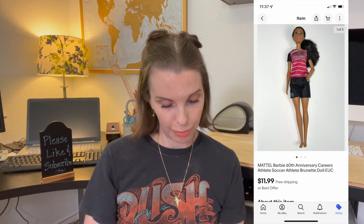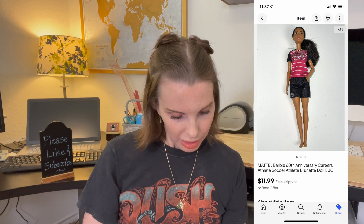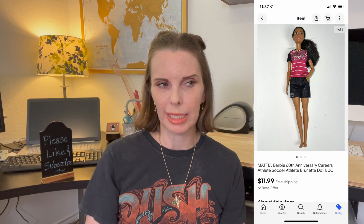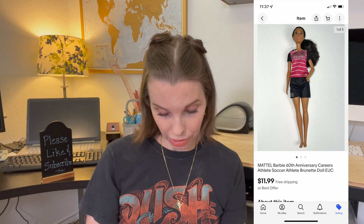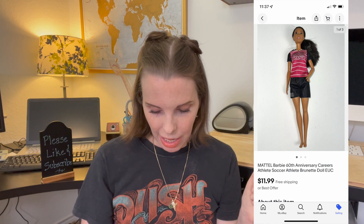Next up was a Mattel Barbie — a 60th anniversary Careers Barbie, specifically the soccer athlete Barbie. She sold for $11.99, which was our full asking price, and sold really quickly — surprising to me because when I comped this Barbie the sell-through rate wasn't great. We picked it up in a big bag of Barbie dolls, primarily for a different doll, and our cost on this was $1.90. We got positive feedback and I'm not sure why it sold so quickly — I think we just got lucky.